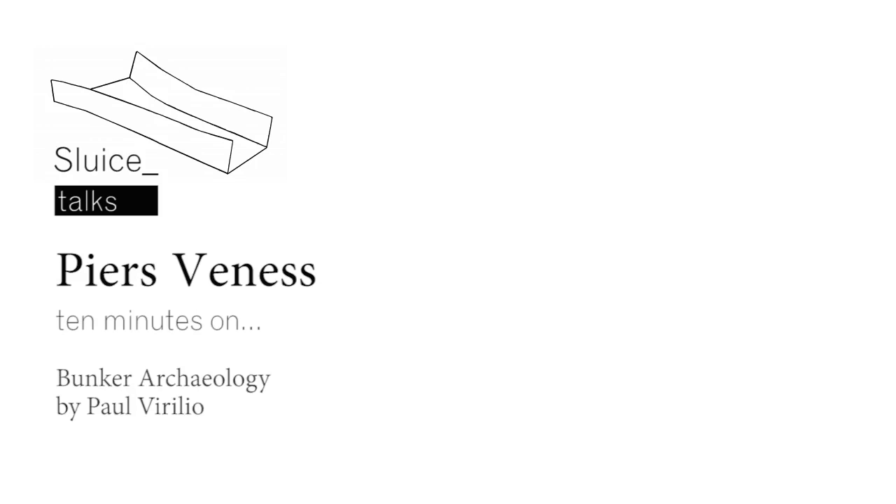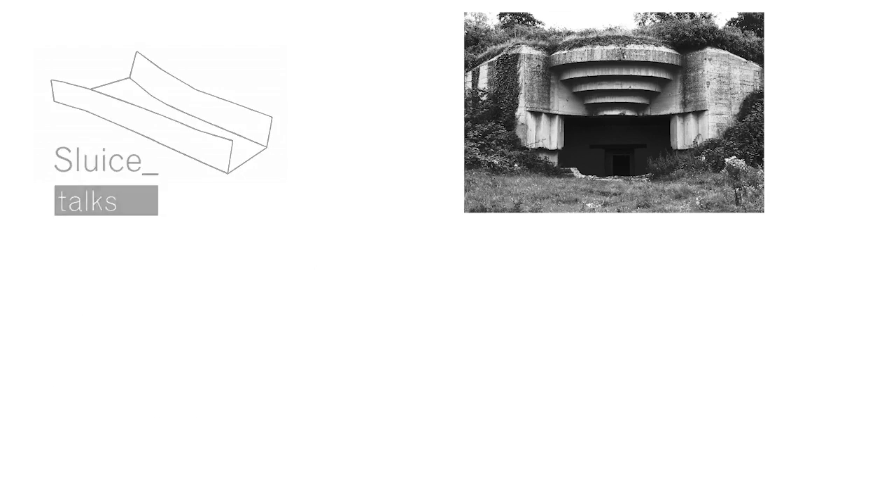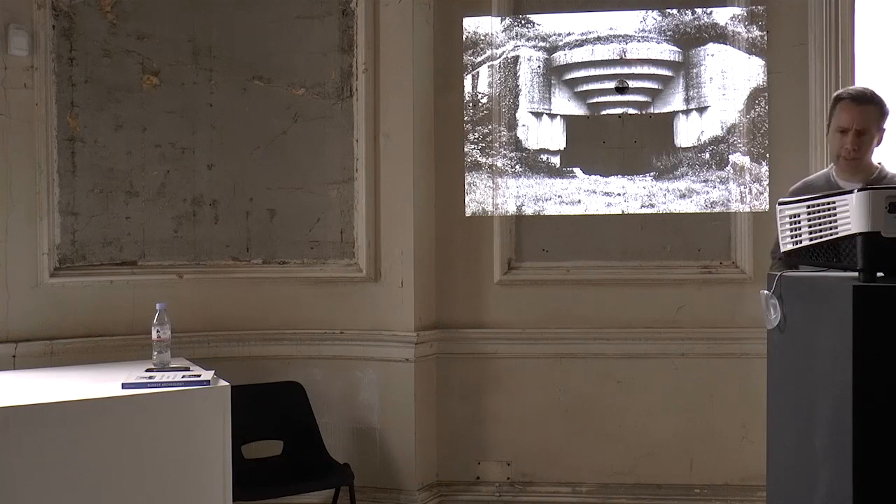Hi everybody. My name's Piers. I'm a painter. I also do murals, sculptures, and I'll start to do screen prints. I also studied theatre design at the Slade, which I think is quite pertinent to what I'm going to talk about. And more than that, I also studied acting and I've done a lot of acting, which I think is quite connected with actors working with charged space.